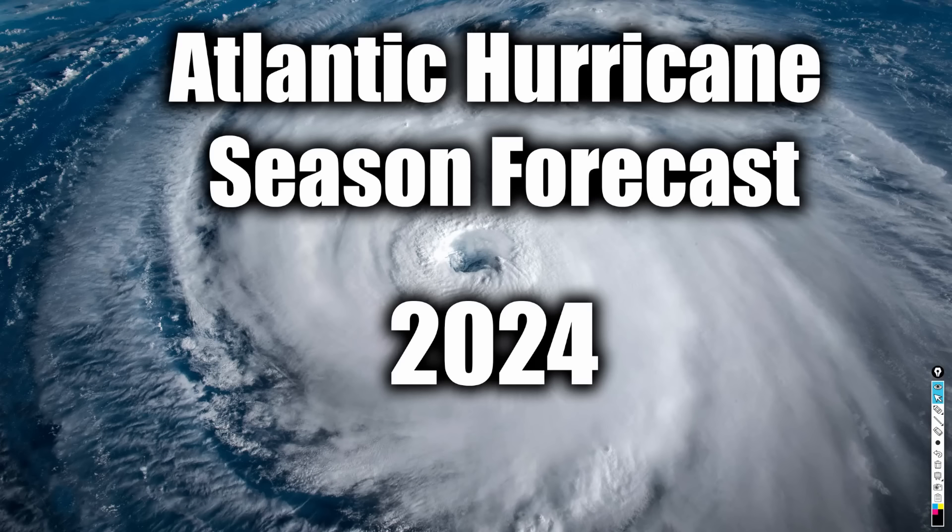Good afternoon, everyone. It's David Schlothauer here with another detailed Atlantic Hurricane Season forecast, as some of you were asking me really nicely if I was going to make one. So with that being said, we're going to be looking at how active the Atlantic Hurricane Season will be and why I think it's going to be extremely busy.